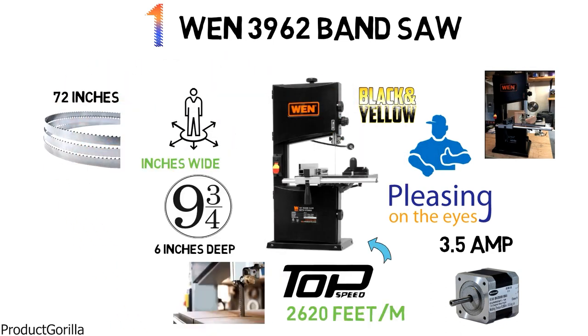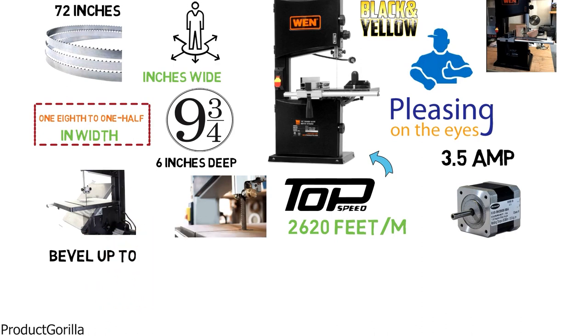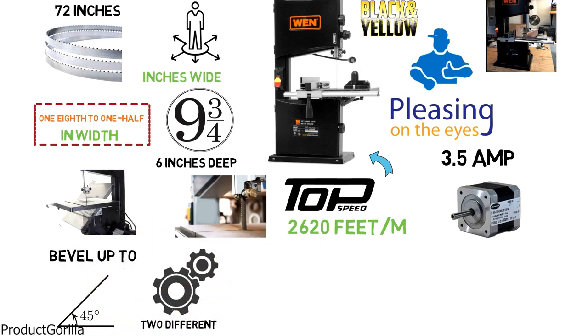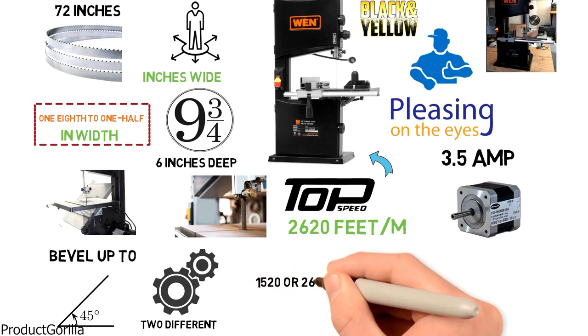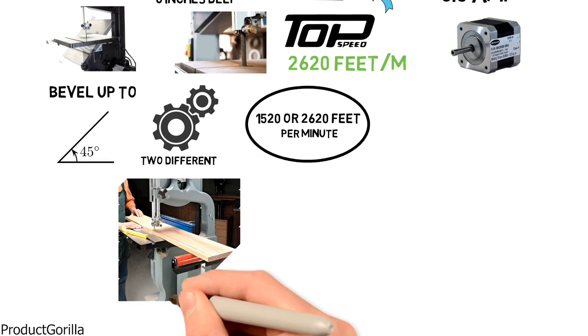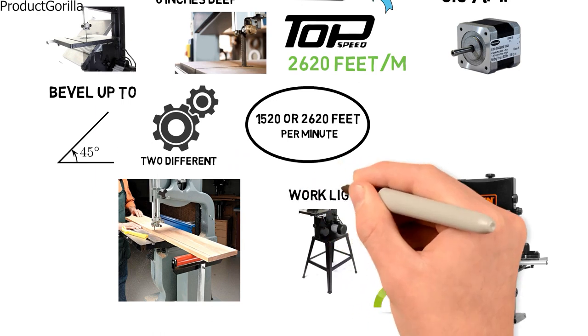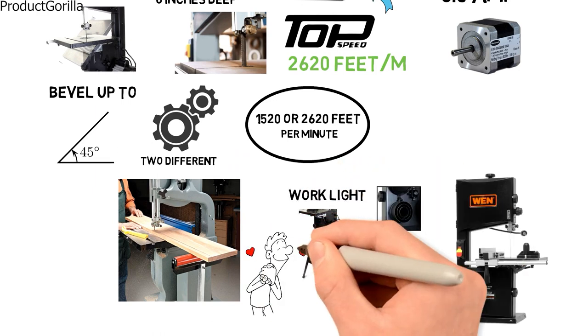It uses a 72 inch blade that can range from 1 eighth to 1 half inch in width. The extra large work table has the ability to bevel up to a 45 degree angle, and the saw itself has two different speed settings. You can set it at 1,520 or 2,620 feet per minute depending on the type of work you're doing. Along with the saw itself, you get a dust port, fence, miter gauge, stand, and work light to make sure you have everything you need.